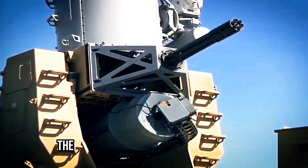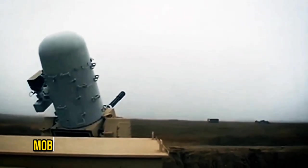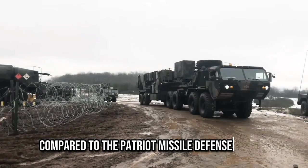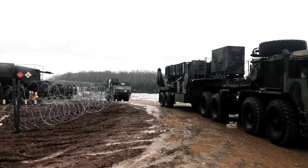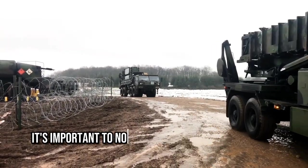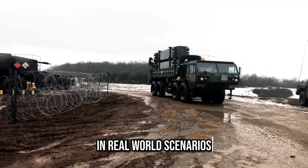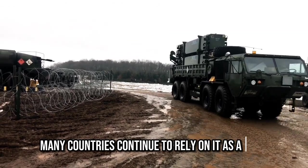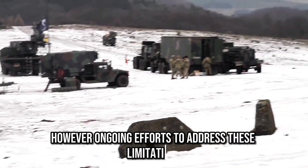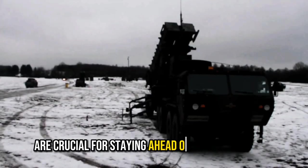In this context, the land-based Phalanx Weapon System, also known as the C-RAM system, is more cost-effective, mobile, and effective against low-altitude threats compared to the Patriot missile defense system. Despite these problems and limitations, it's important to note that the Patriot system has also demonstrated significant successes in real-world scenarios, and many countries continue to rely on it as a vital component of their defense strategies. However, ongoing efforts to address these limitations and develop more advanced air defense systems are crucial for staying ahead of evolving threats.